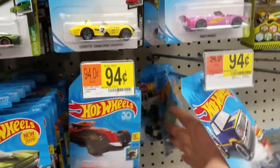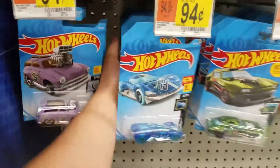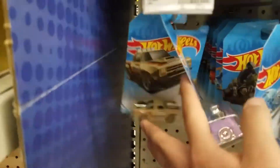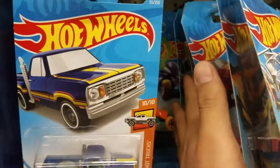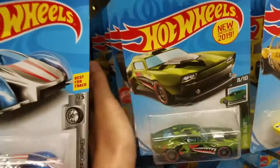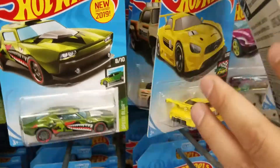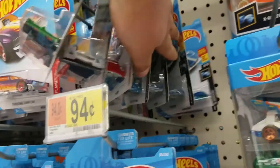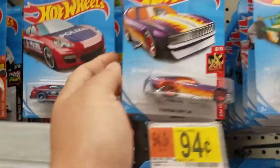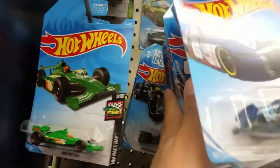Alright guys, we're at another Walmart, let's see what we've got in here. There's that Despicable Me red Volkswagen funny car — doesn't look like anything too special today.